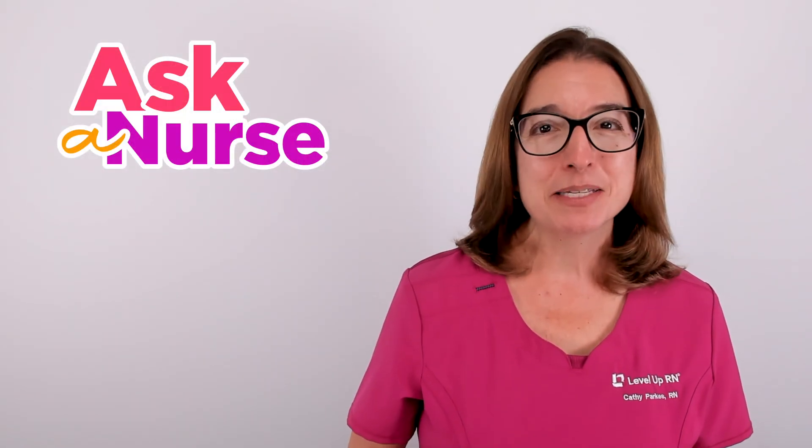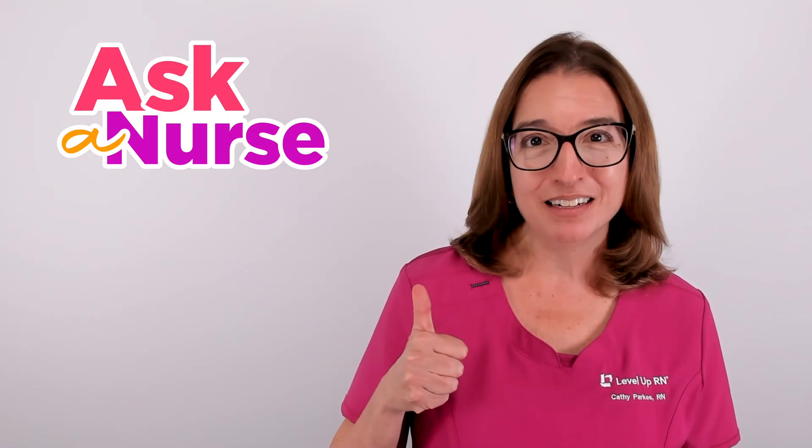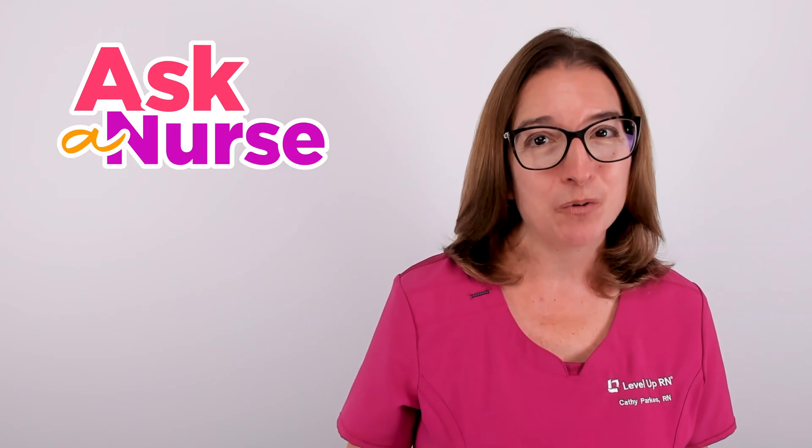That's it for this episode of Ask a Nurse. I hope it was helpful. If so, be sure to hit that like button, stay informed and stay well.